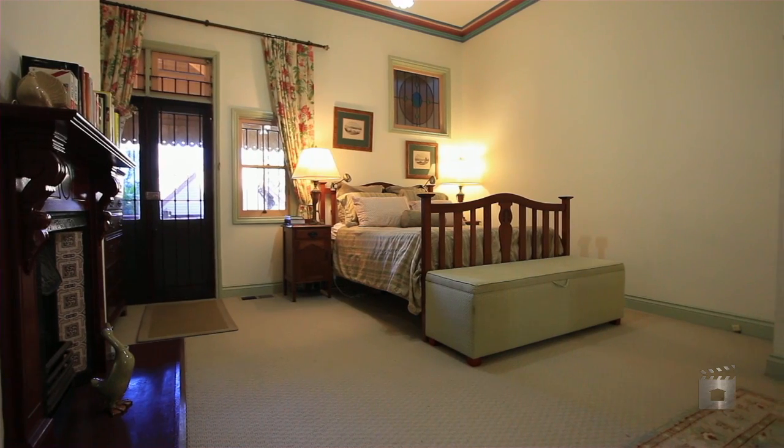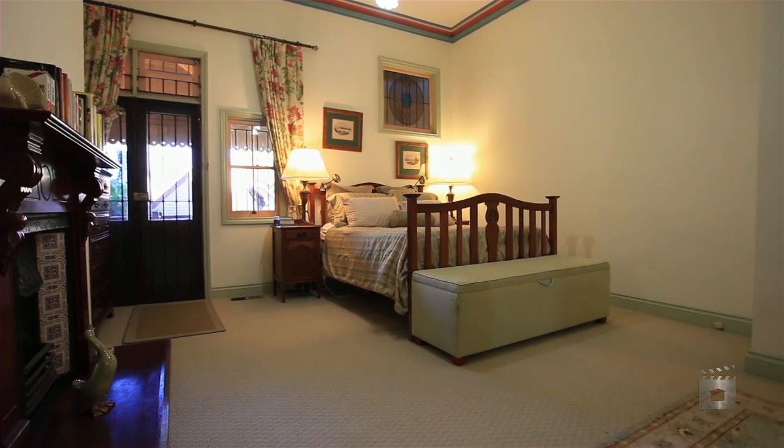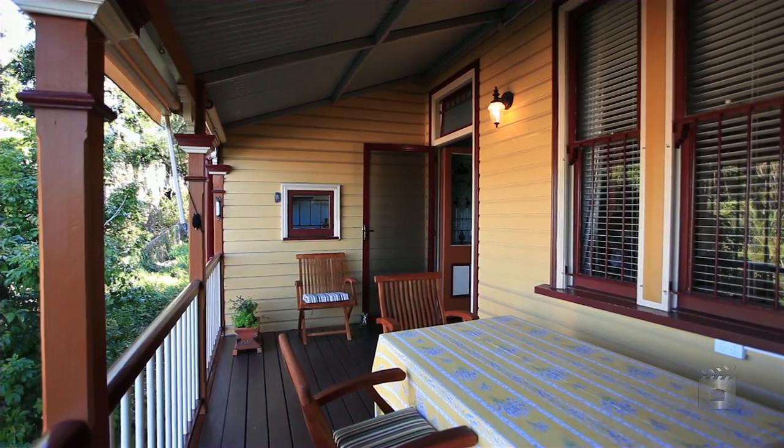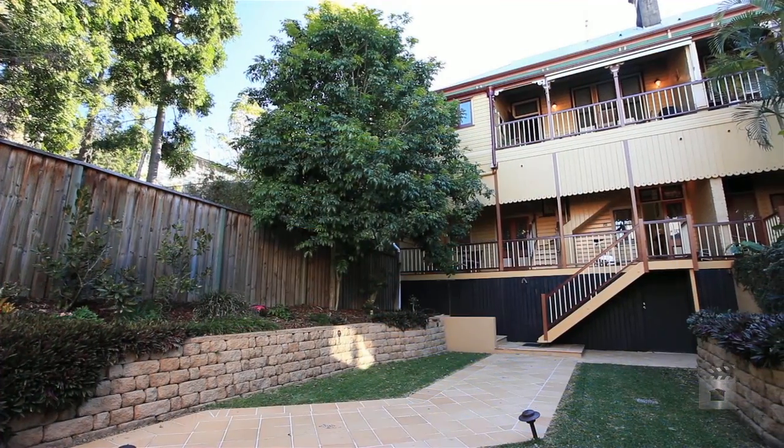VJ walls and soaring 14-foot ceilings, and featuring expertly landscaped grounds that lead to a double lock-up garage with a self-contained loft apartment.